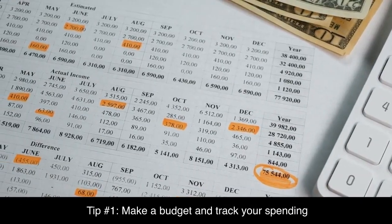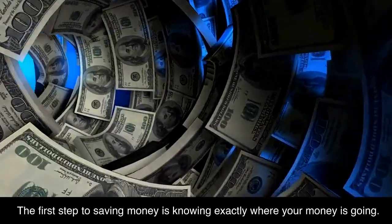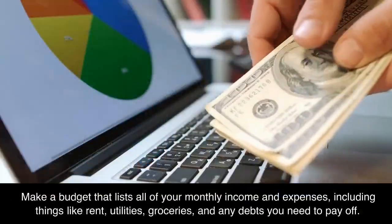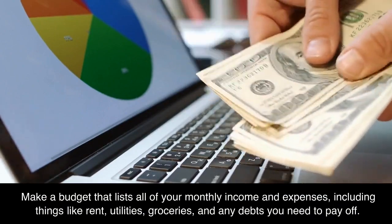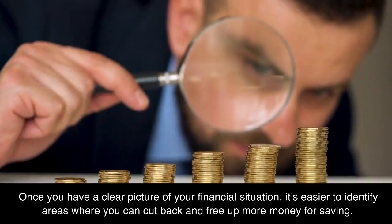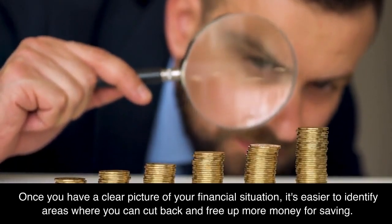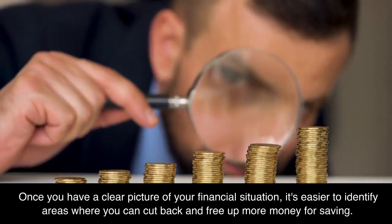Tip number one: make a budget and track your spending. The first step to saving money is knowing exactly where your money is going. Make a budget that lists all of your monthly income and expenses, including things like rent, utilities, groceries, and any debts you need to pay off. Once you have a clear picture of your financial situation, it's easier to identify areas where you can cut back and free up more money for saving.